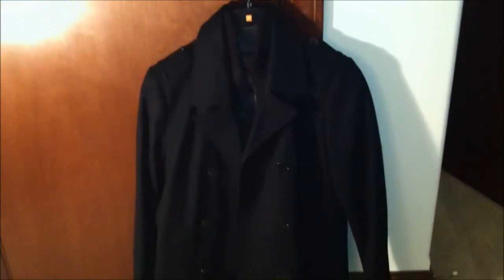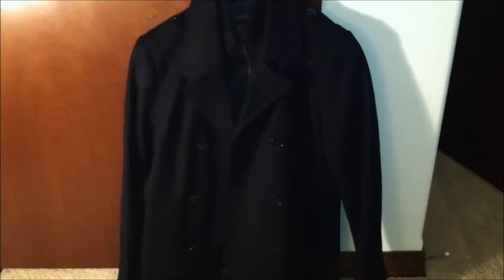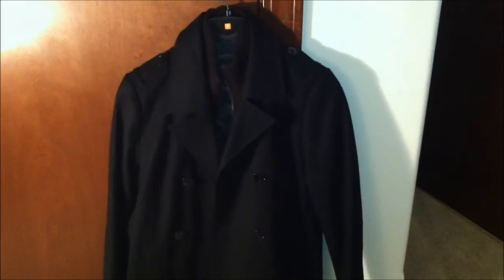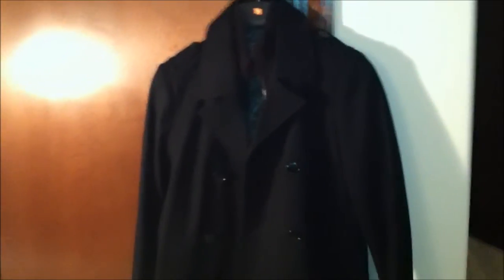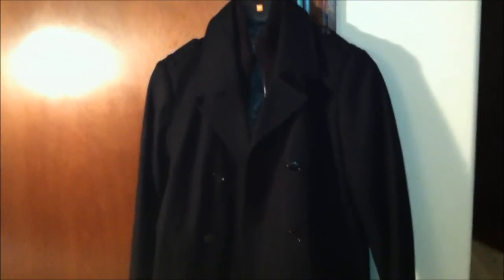I've tried it on and it fits pretty nice. On a scale of one to five stars I'll probably give this a three and a half. Marshall's — they have exciting quality products going on, typically higher quality for less. I'll probably go back there. Hope you guys enjoy the review.